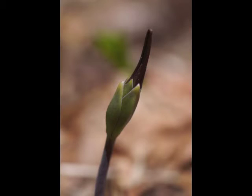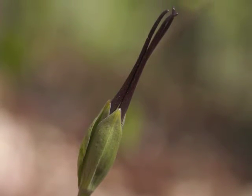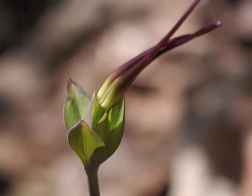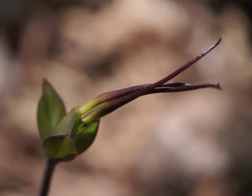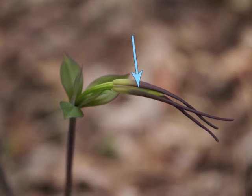While the leaves are still furled together, you may notice some deep burgundy tissue extending beyond the leaves. Watch carefully over the next several days and you will see this plant tissue grow longer and longer. These are the three sepals which surround the developing flower. When ready, the Large Whorled Pogonia flower emerges from between the three long, narrow sepals.